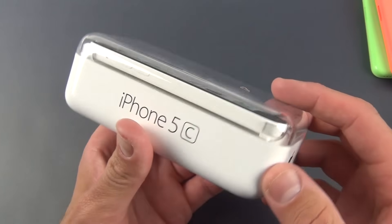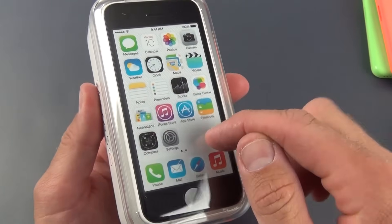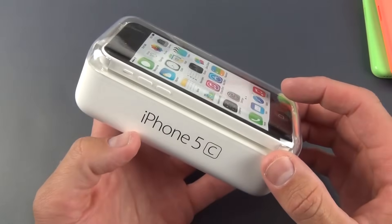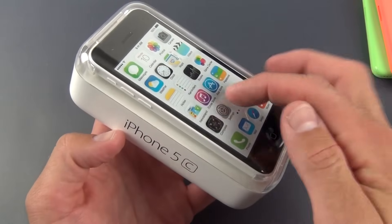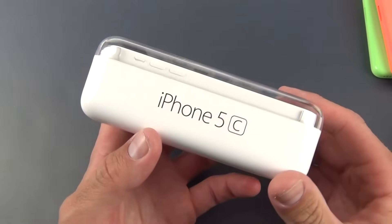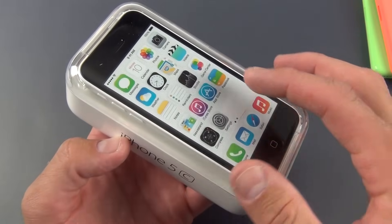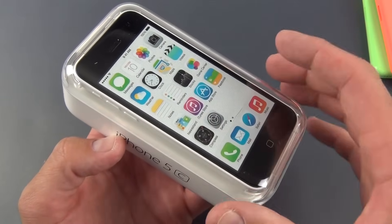Here we have the white version with the matching white wallpaper, which is the default. Basically every 5C comes with its default color-matching wallpaper — of course you can change that. It's always been emphasized with iOS 7 that the user interface and design complement the hardware.